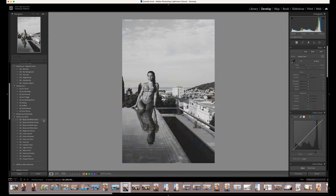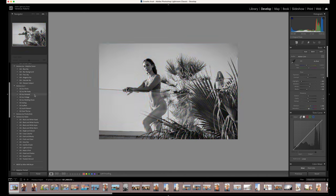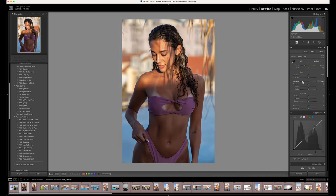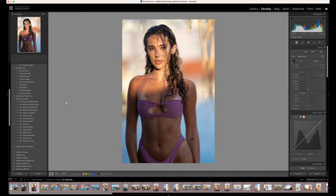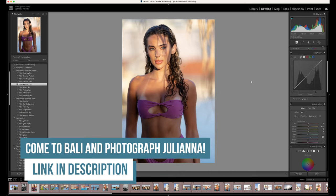This photo shoot was a lot of fun and I loved having a little creative time with Juliana. This was the very first day of our photo trip in Croatia, before anyone else got to shoot, and then the rest of the trip everyone was photographing Juliana. We'll do it again in Bali.